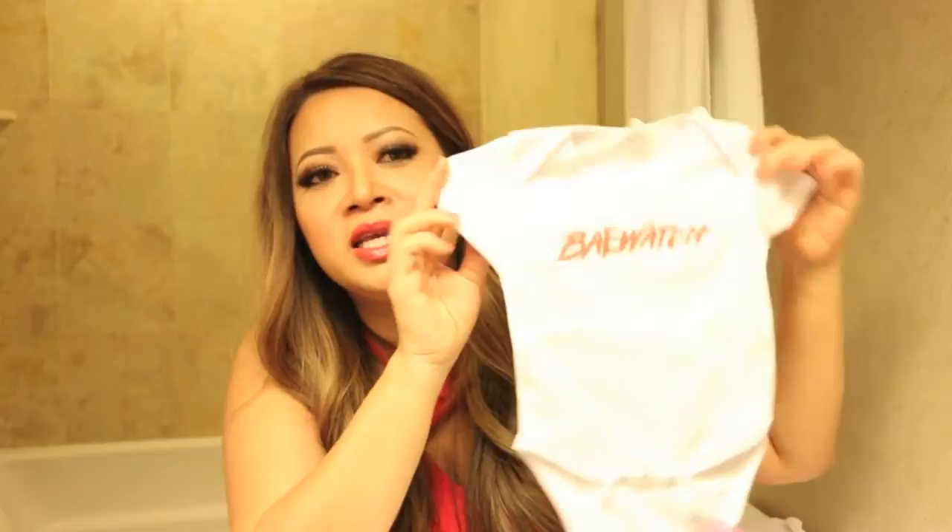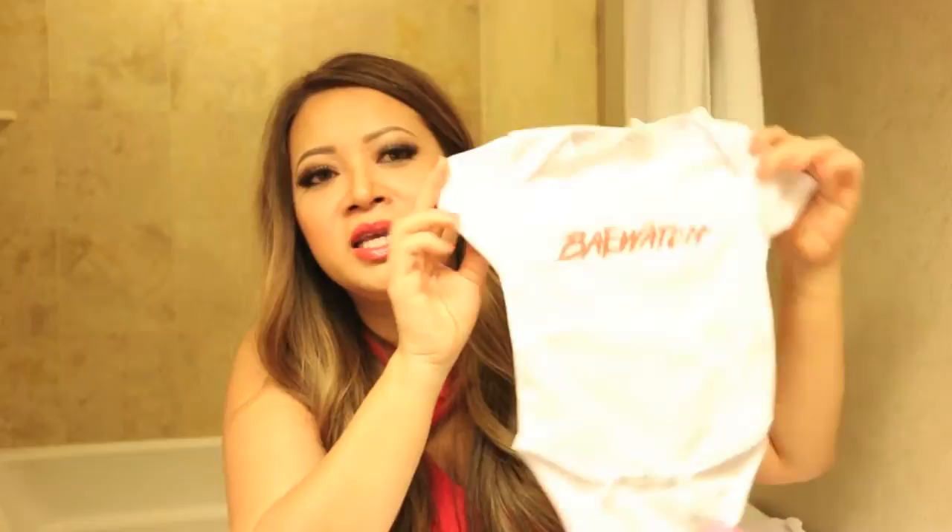And then this one I actually saw online when I was looking into Patty's Closet to see where the event was going to be, and I was checking out her Instagram. I saw this onesie and absolutely just died when I saw it — so hilarious. It's a Baywatch onesie. Isn't that cute? Oh my goodness, absolutely adorable. So we got that. And now we're onto my last bag.